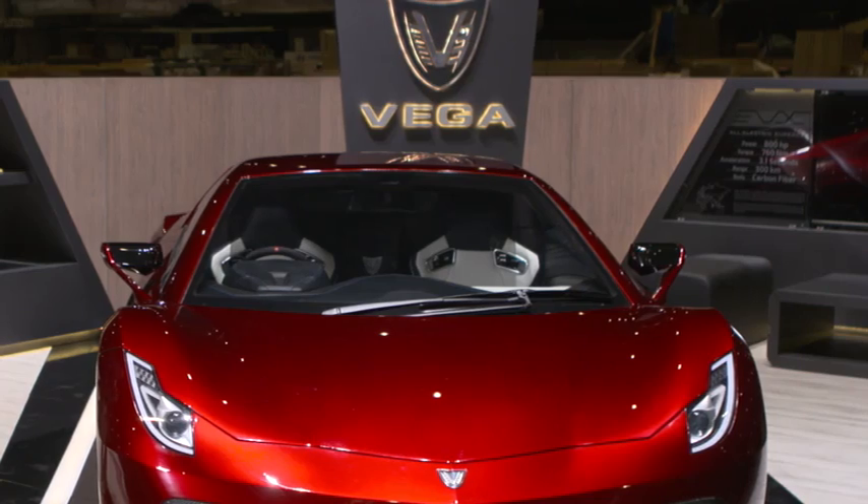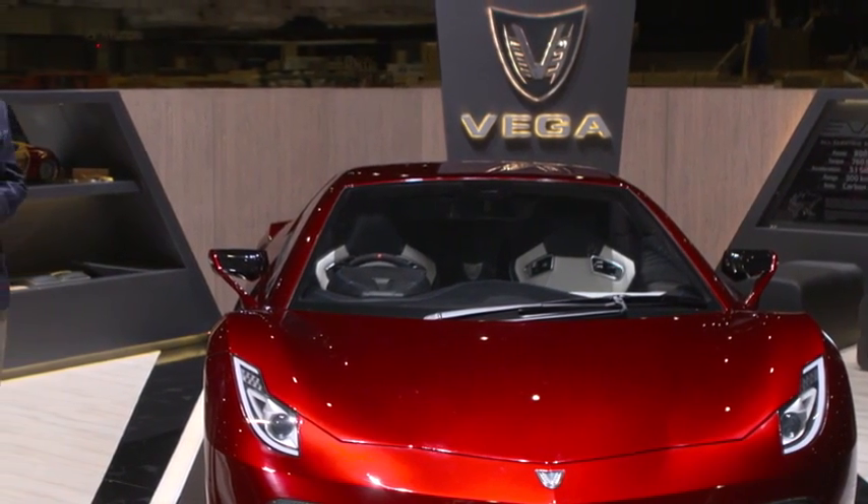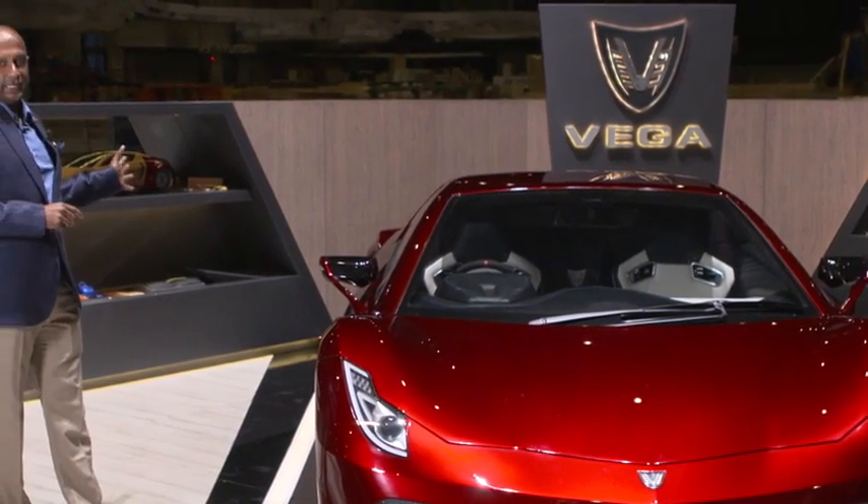This is a full carbon fiber vehicle with a space frame chassis. As I said before, all of the major electronic components are designed in-house by our team, including, for example, the LED front lights and the tail lights.